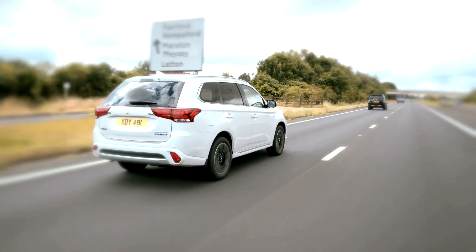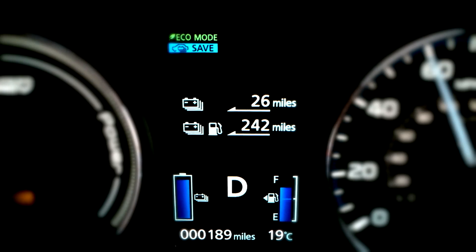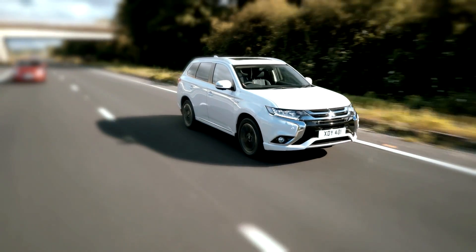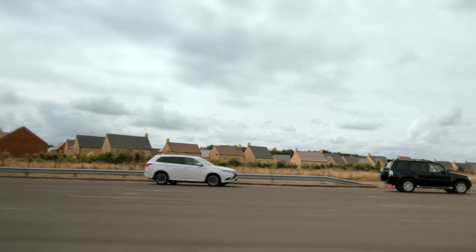As the gap between the two vehicles shortens and the system judges that a collision may occur, it will issue both an audio warning and visual warning on the multi-information display, and then increase the brake fluid pressure and apply moderate braking to encourage the driver to slow down.